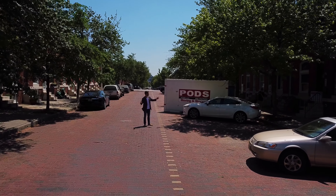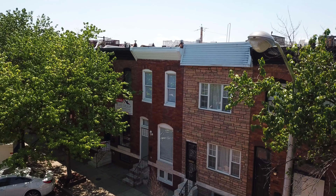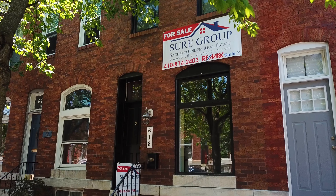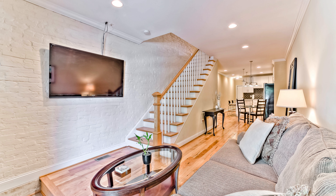I love it because of the brick, the homes are beautiful, and I can't wait to show you 618 South Lakewood here in Canton. Welcome inside 618 South Lakewood.